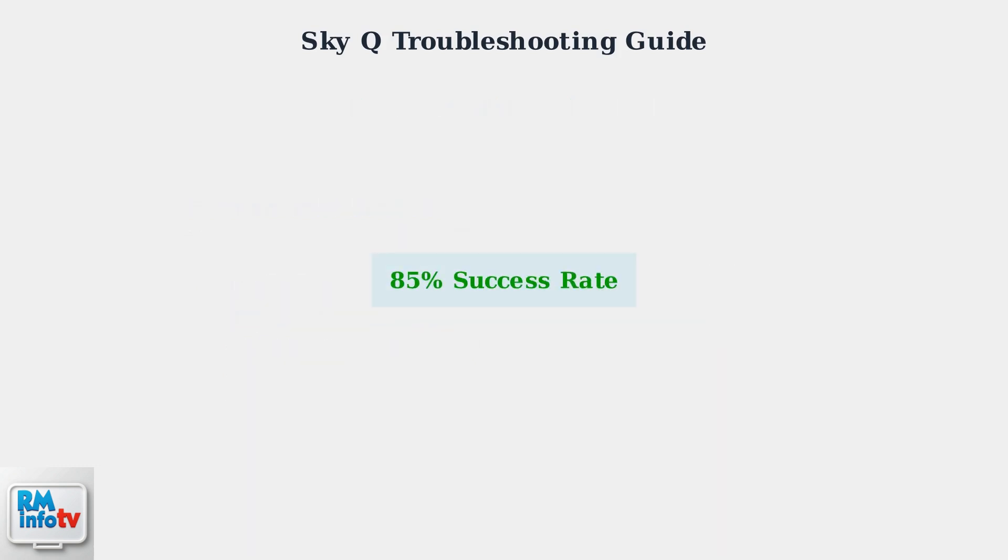Following these troubleshooting steps resolves 85% of SkyQ power issues. If problems persist after trying all these solutions, contact Sky Technical Support for hardware replacement or professional diagnosis.